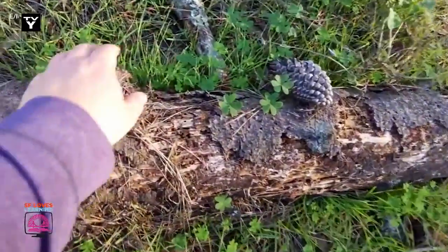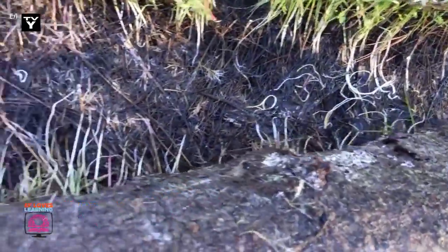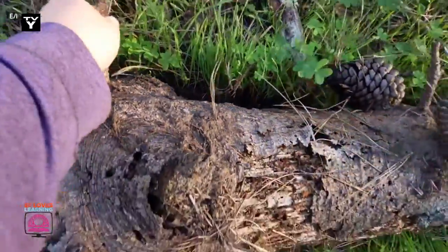If you are out looking for critters like slender salamanders, always remember to put the rocks and logs that you are looking under back where you originally found them, since they are homes to many animals and plants.